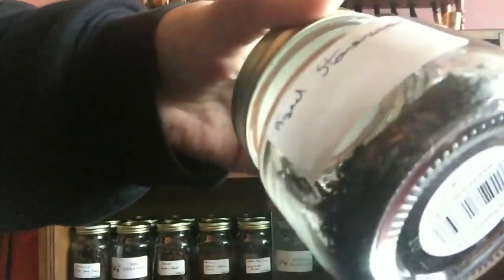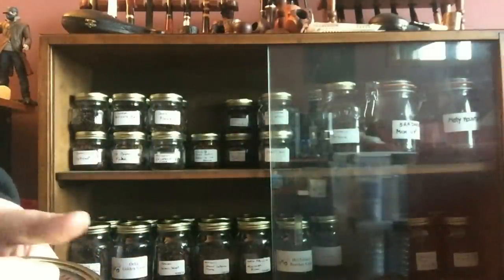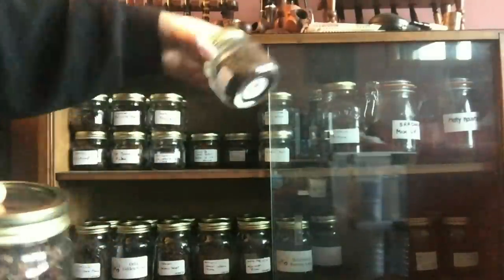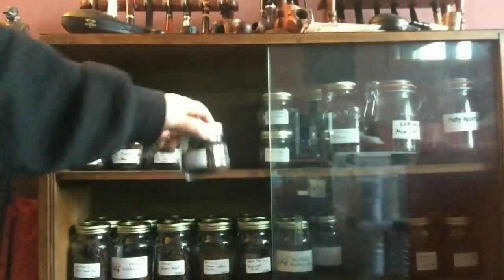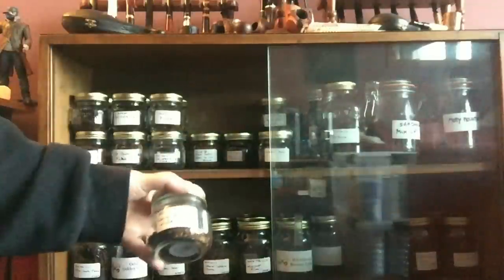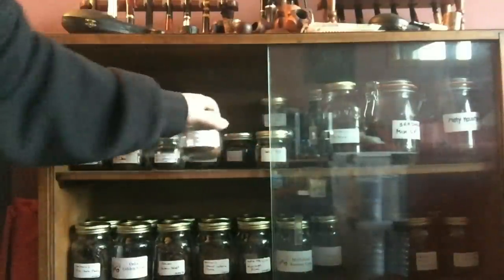Some aged Stonehaven - only a couple of flakes left. I got that in a swap: I sent him some aged Penzance and he sent me some aged Stonehaven. I've got 10 Russians and some Quiet Nights. Next here we have some aged Burley Flake, Peter Stokkebye Luxury Bullseye Flake, and some Carterhill and Sangster Navy Flake.